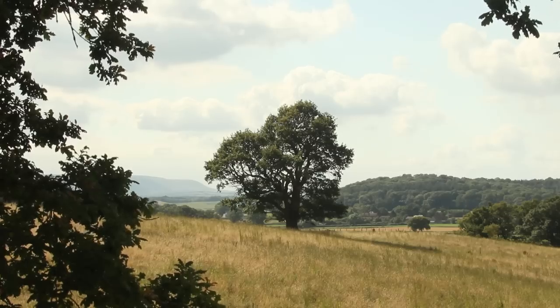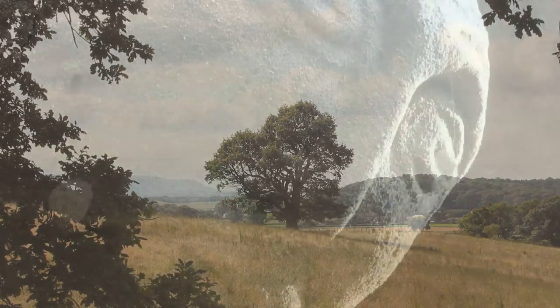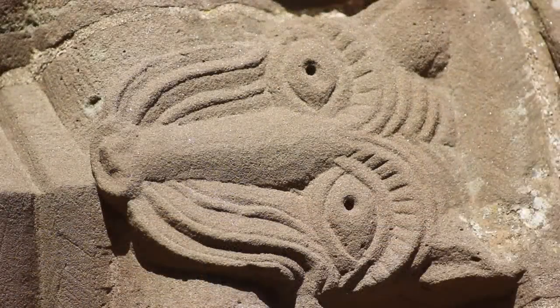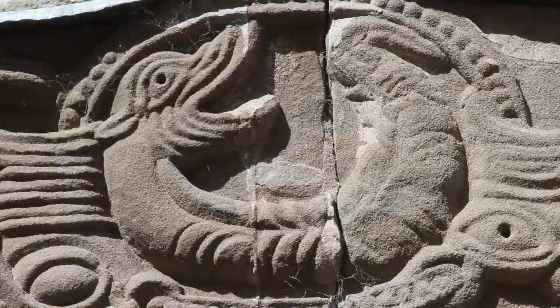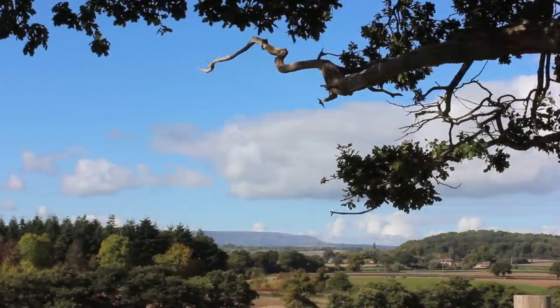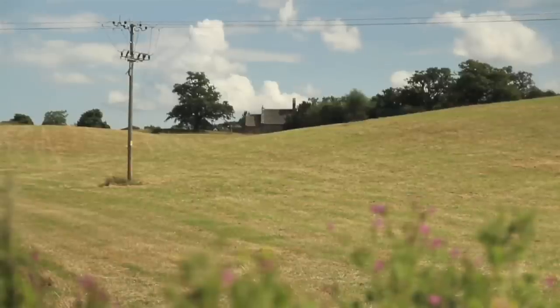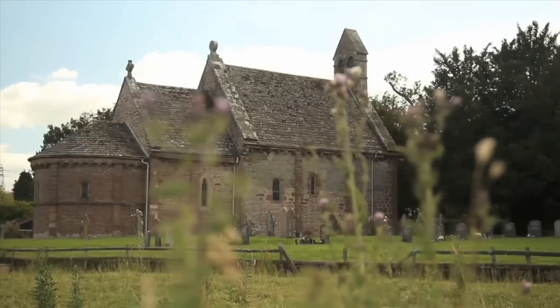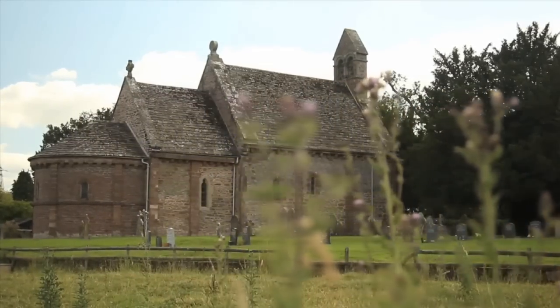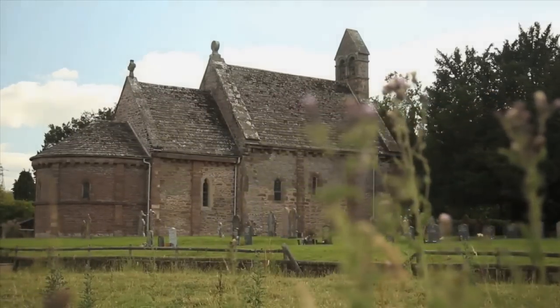Hidden in the beautiful, secluded countryside of Herefordshire lies an architectural masterpiece, as well as something of an enigma. This is the Church of St Mary and St David, which is more generally referred to as Kilpeck Church.